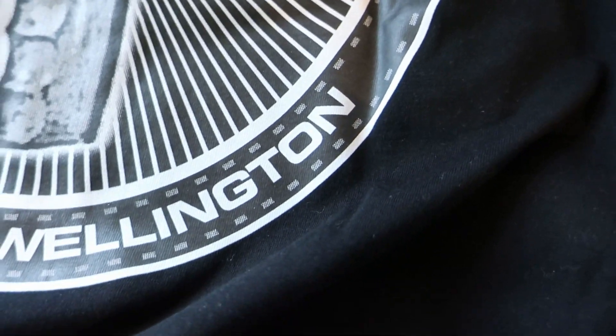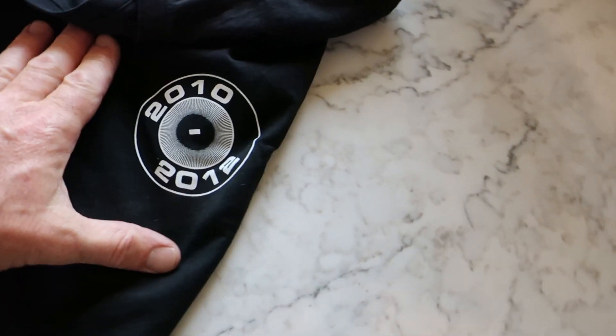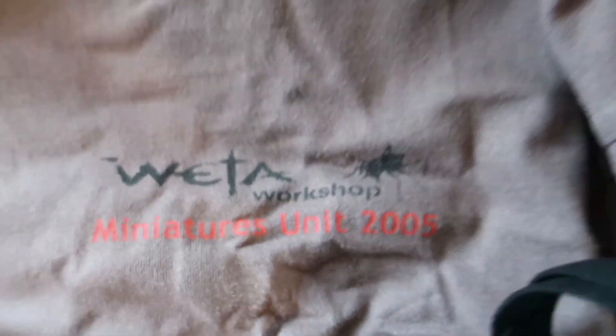2010, 2012 — that sounds more like a Hobbit one. Let's have a look. Oh nice — okay, so Stone Street Studios crew, Wellington. What else have we got? You can't quite see this — 'Miniature Workshop, Weta Workshop, Miniatures Unit, 2005.'